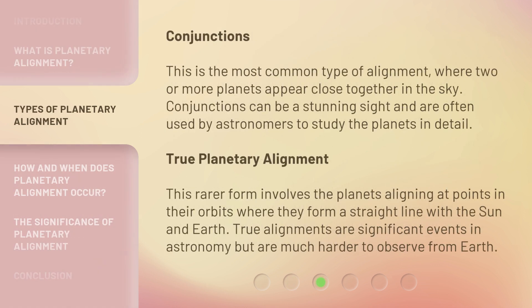Conjunctions are the most common type of alignment, where two or more planets appear close together in the sky. Conjunctions can be a stunning sight and are often used by astronomers to study the planets in detail. True planetary alignment, a rarer form, involves the planets aligning at points in their orbits where they form a straight line with the sun and Earth. True alignments are significant events in astronomy but are much harder to observe from Earth.